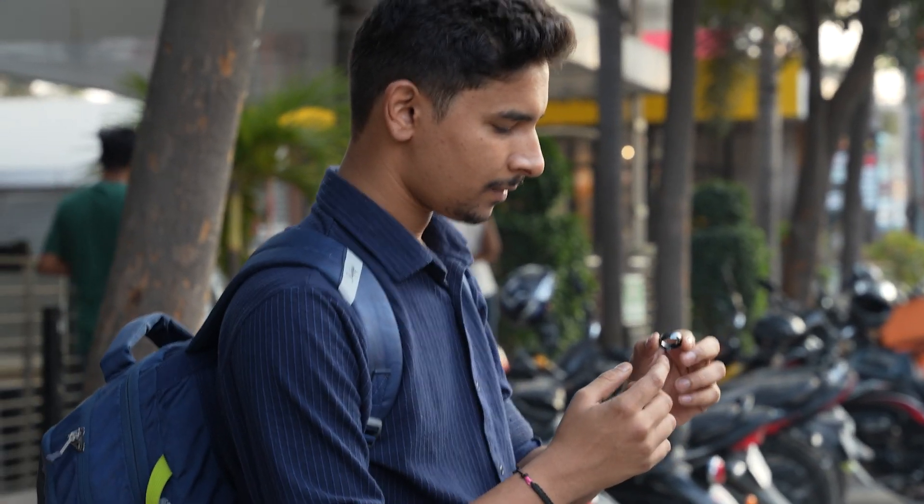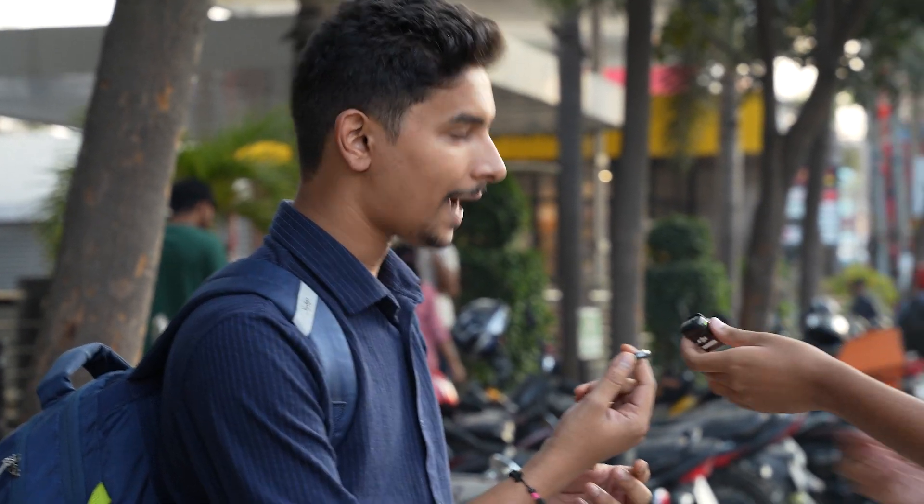What do you think this ring does? Maybe tracks your health or something. I think it's an NFC ring, right? Yeah, it's an NFC ring — good guess. So it's a payments ring and it uses the same technology as credit card tap to pay.